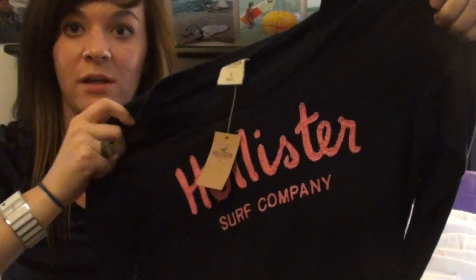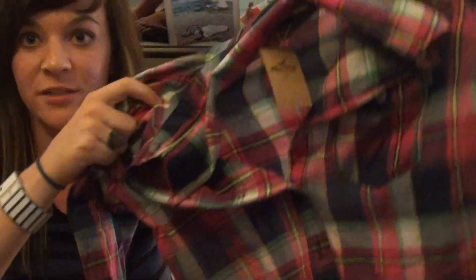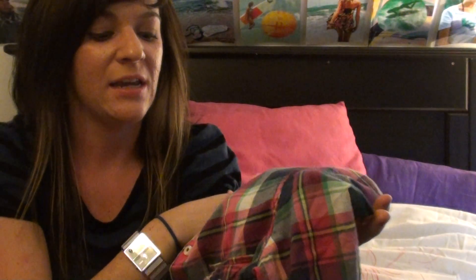At Hollister I only got two things — I just wanted a couple new shirts. I got a simple navy blue long sleeve shirt. And then I love my plaid shirts, so I got this one. It's a small but it's not form-fitting at all. I think what I'll do is unbutton it and wear a black tank top underneath and do a knot in it, kind of crop style.